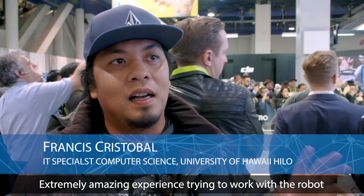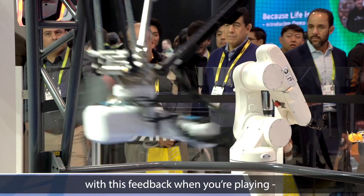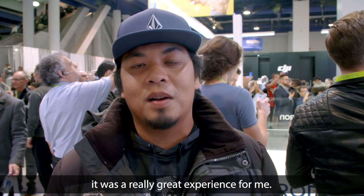Extremely amazing experience trying to work with a robot with this feedback when you're playing. It was a really great experience for me.